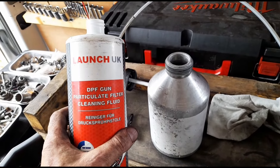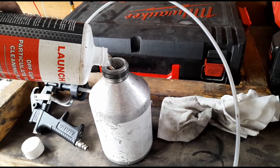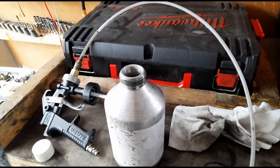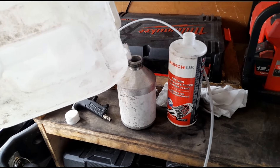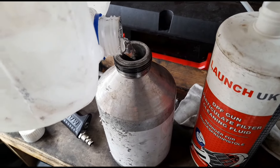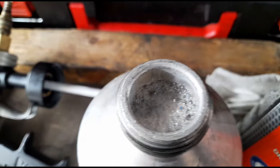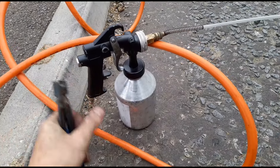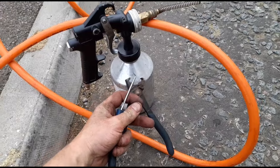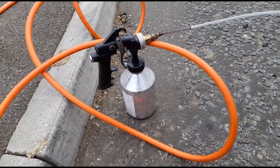I'm going to use the Launch UK DPF cleaner — this one's about £30, been rolling around the van, so I've got half a bottle here. I'll get that in and top it up with a little bit of water until it's full — that nicely suds it up. I do get people asking why I put water in the fluid: it's all about oxidation — it helps oxidize which is going to help clean the soot out a lot better.